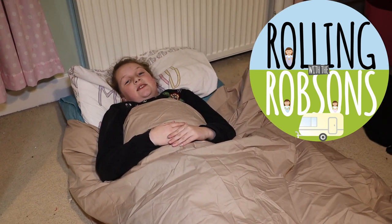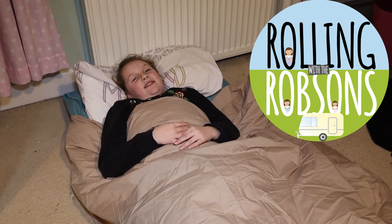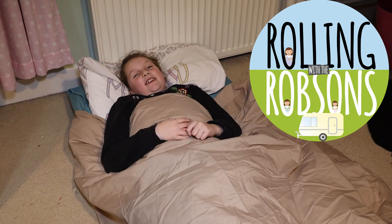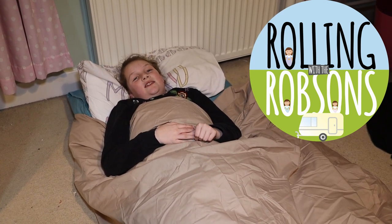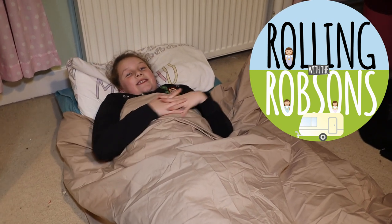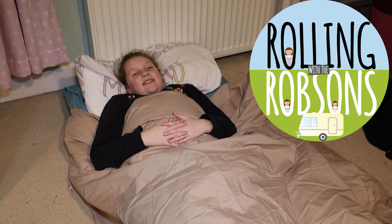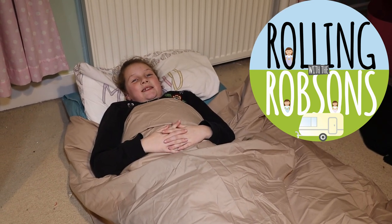It smells a bit — that's from the memory foam, but obviously that will get better over time. What don't you like, Maisie? The colour. Maisie doesn't like the colour, but there are other colours available — this is just the one we got from Alex, and a big thank you to him. So the girls are going to have a sleepover in the bedroom on the floor to see how comfortable they are. In a caravan you'd have them on top of the cushions, and we'll get their thoughts about it tomorrow.